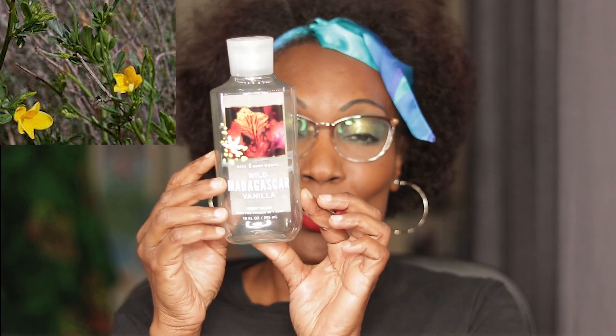The body wash fragrance notes are Wild Madagascar Accord, African Pear, and Wild Jasmine. Oh my God. It says the gentle, non-drying formula nourishes with rich, bubbly lather. That is true.